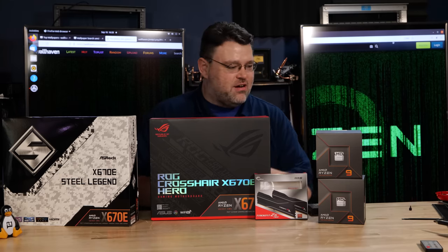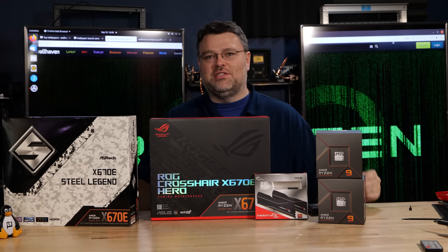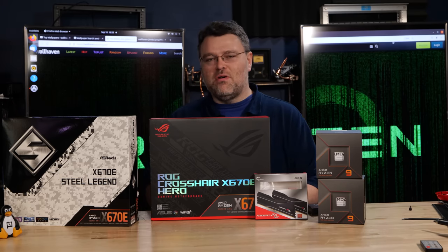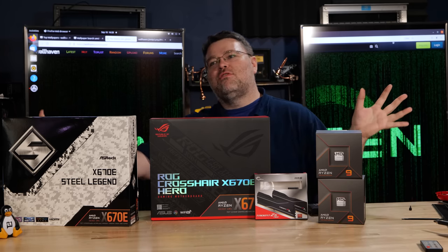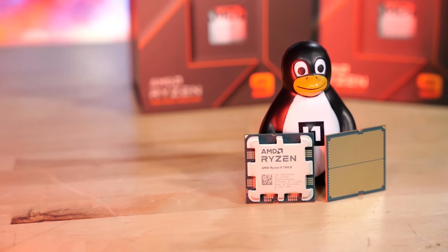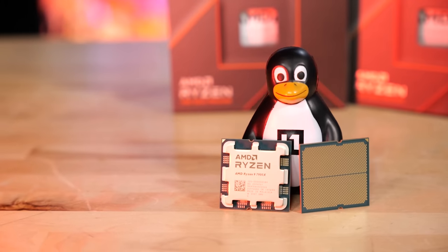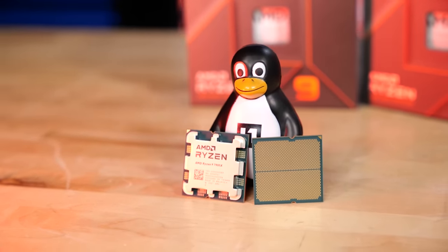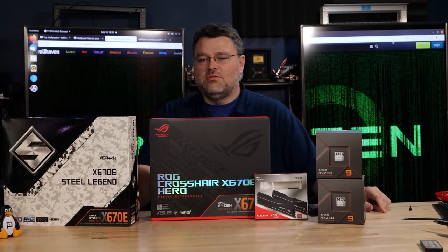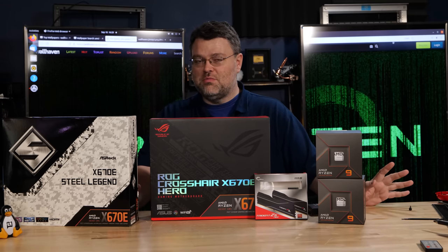There is so much to be excited about — Zen 4 is launching, that's why you're watching this. New processor, Zen 4, Ryzen 7000 series CPUs. I've actually got two full systems: the new 16-core 7950X and the 12-core 7900X, both here in full force. I will review the other two CPUs — the 8-core and the 6-core — in a couple of weeks. So we're launching four CPUs today, and I'm covering two of them.